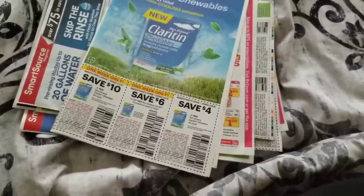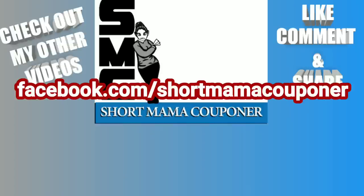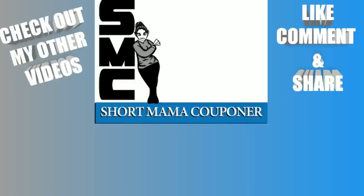This is Mama 757 Couponer — please like, comment, subscribe, and follow me on Instagram. Like and share this video. Thank you to all my supporters sticking with me. I hope everybody is being safe: wash your hands, keep your distance, and be mindful of the floor markers in stores that show how far to stay from the next customer.